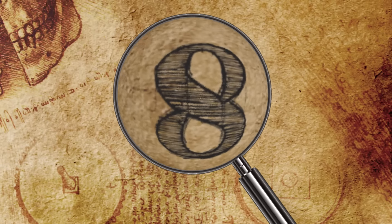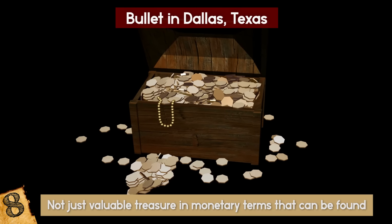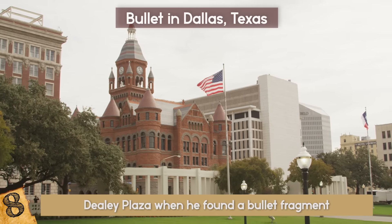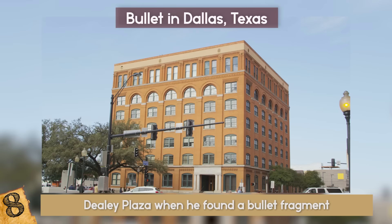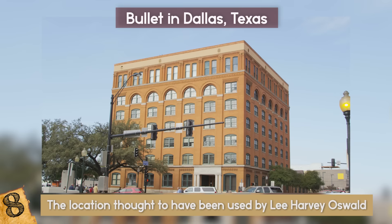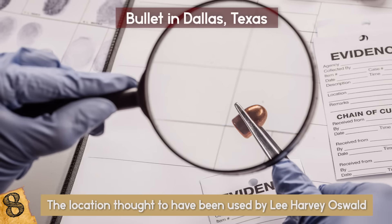Number 8: Bullet in Dallas, Texas. It's not just valuable treasure in monetary terms that can be found with a metal detector, as Richard H. Lester discovered in 1974. He was in Dallas, Texas searching for hits on Dealey Plaza when he found a bullet fragment. This location just so happened to be about 500 yards away from the Texas School Book Depository, the location thought to have been used by Lee Harvey Oswald when he shot JFK. Lester kept the fragment for a number of years, but handed it over to the FBI in 1976 as part of ongoing investigations.